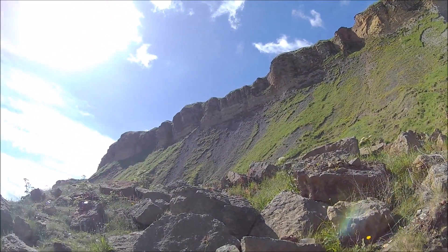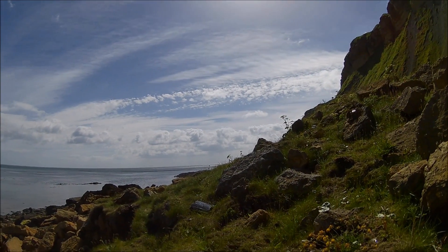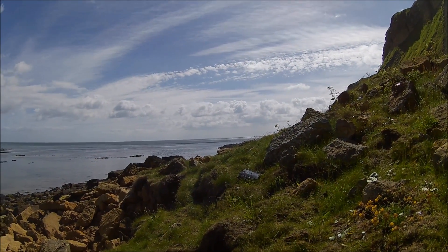Just about got there now. Just round this headland we'll be stopping for a bite to eat, and then hopefully get the camera rolling and we'll get some finds. Can't wait to see what's at the other end.